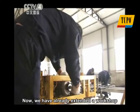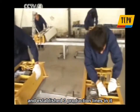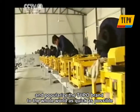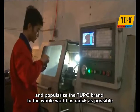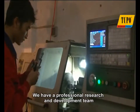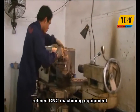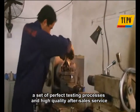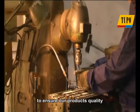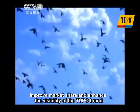We have already extended a workshop and established three production lines in it. We will gradually scale up and popularize the Tupo brand to the whole world as quickly as possible. We have a professional research and development team, refined CNC machining equipment, a set of perfect testing processes, and high quality after-sales service to ensure our product's quality, improve market share, and enhance the visibility of the Tupo brand.